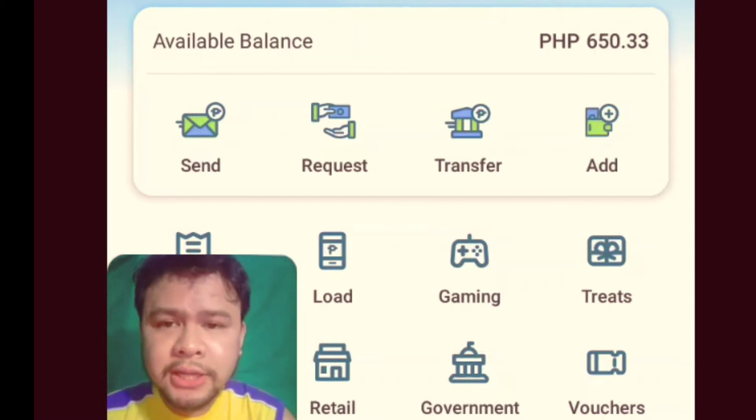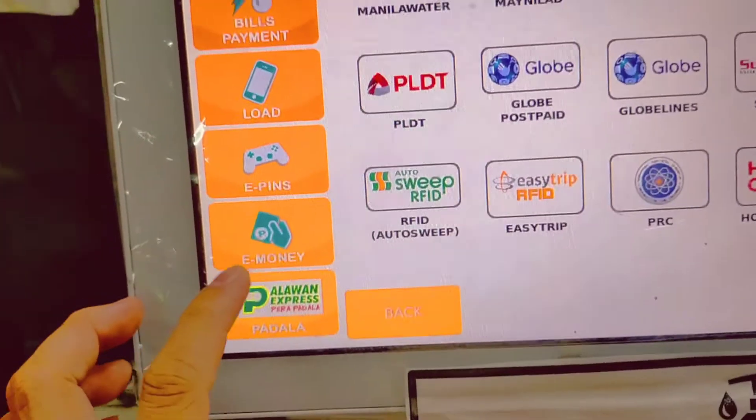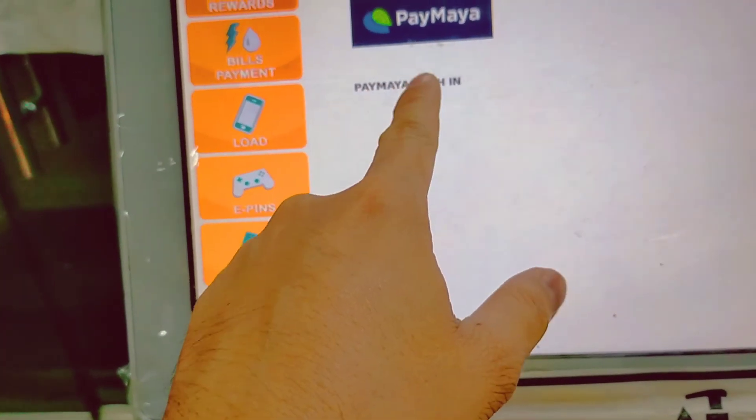So, pupunta ako na sa 7-Eleven para mag-cash in gamit si Cliqq Kiosk Machine. Paymaya. Cash in.